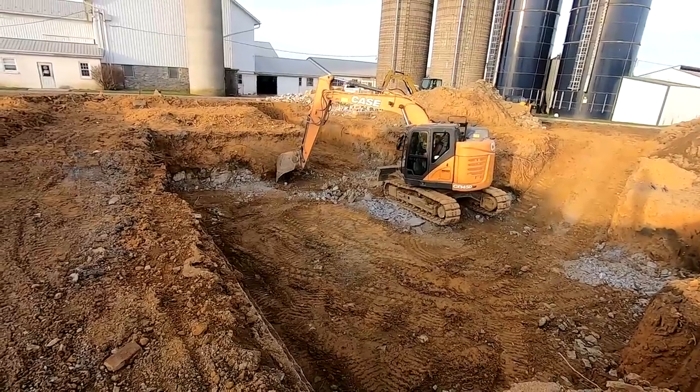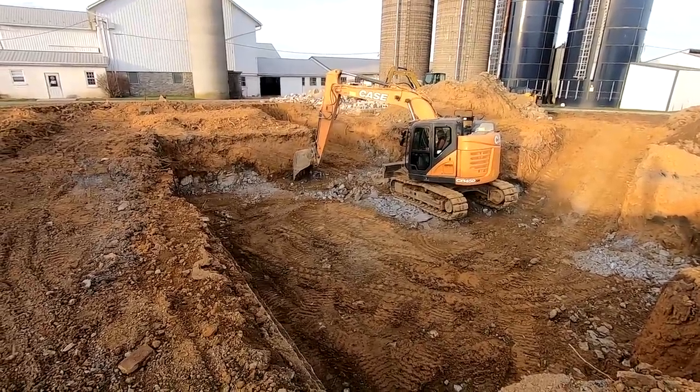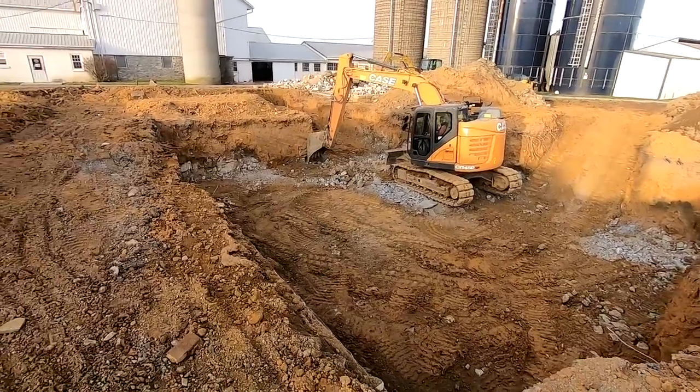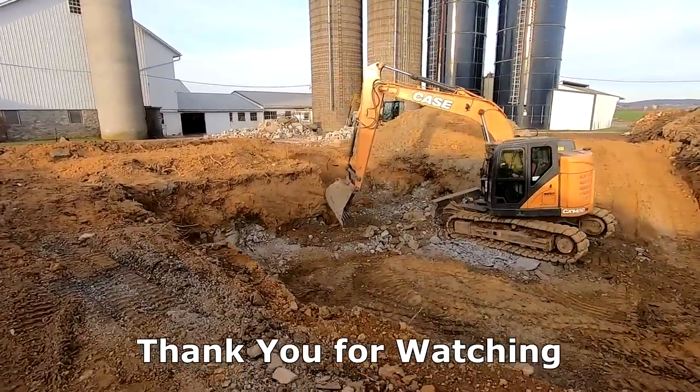Looks like he's getting somewhere with the basement. It's a little frustrating - we had this hiccup with these rocks, took an extra day or so to get them sorted out. I think he has most of them out now.